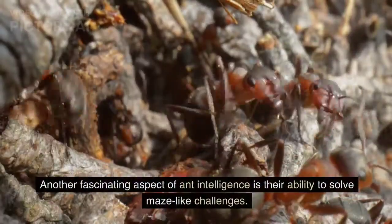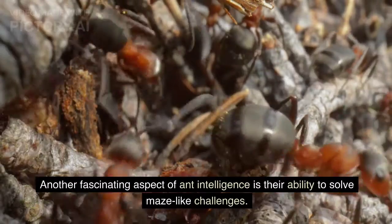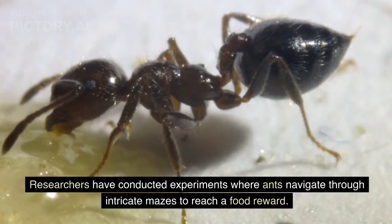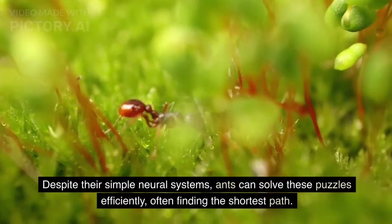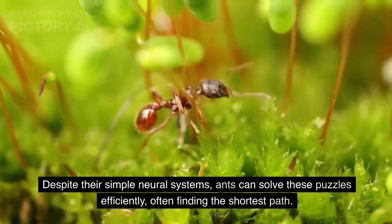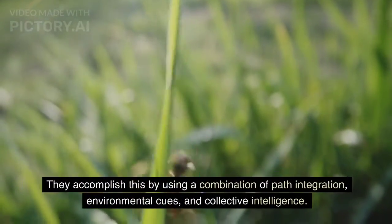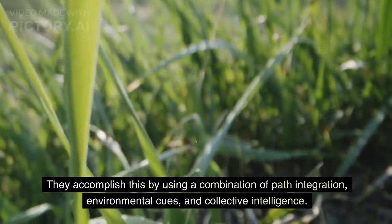Another fascinating aspect of ant intelligence is their ability to solve maze-like challenges. Researchers have conducted experiments where ants navigate through intricate mazes to reach a food reward. Despite their simple neural systems, ants can solve these puzzles efficiently, often finding the shortest path. They accomplish this by using a combination of path integration, environmental cues, and collective intelligence.